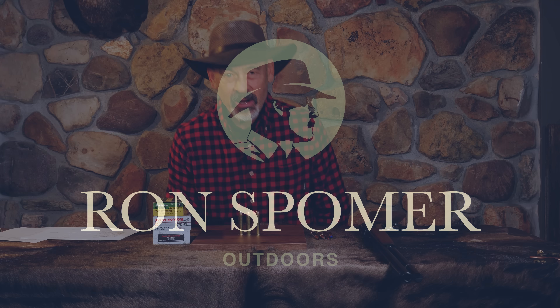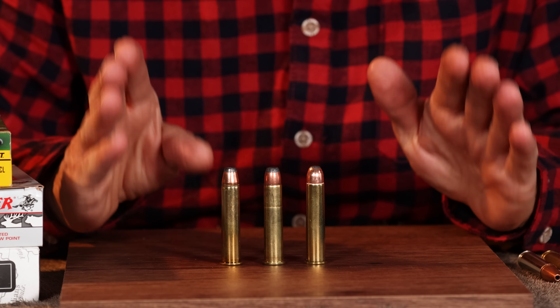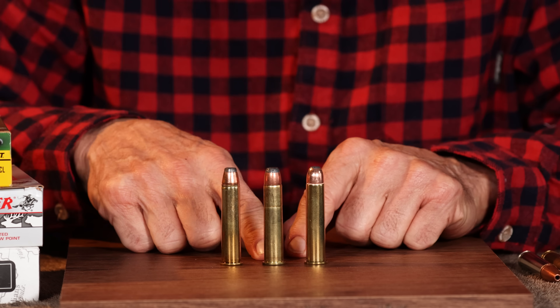Hello everyone, Ron Spomer here with you in another tongue-in-cheek episode. But we're going to get serious about the .45-70, because I think there's a lot of confusion surrounding this old warhorse.